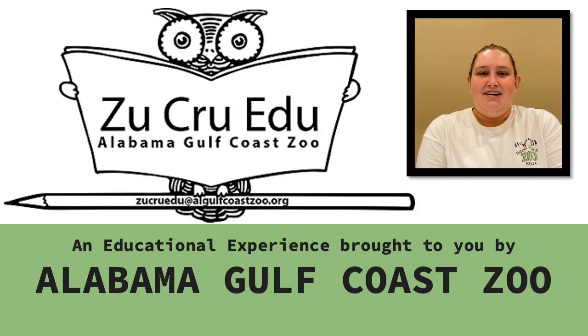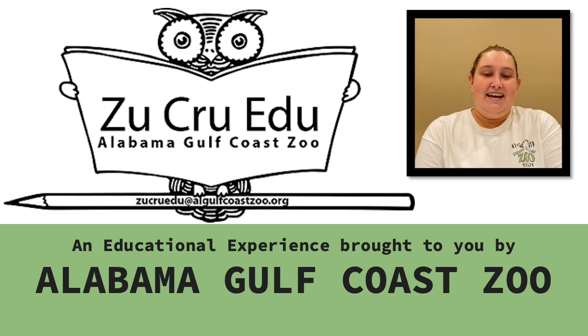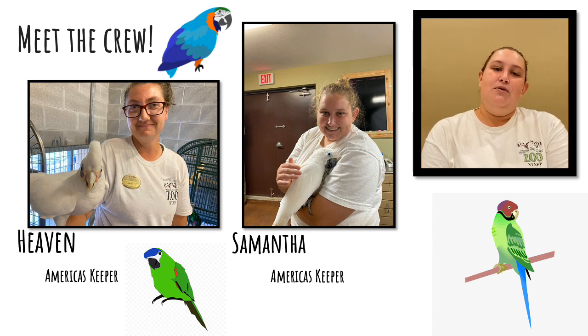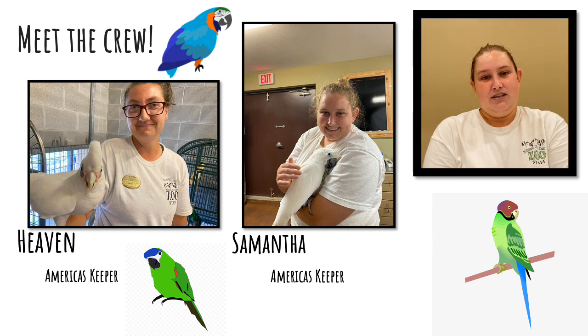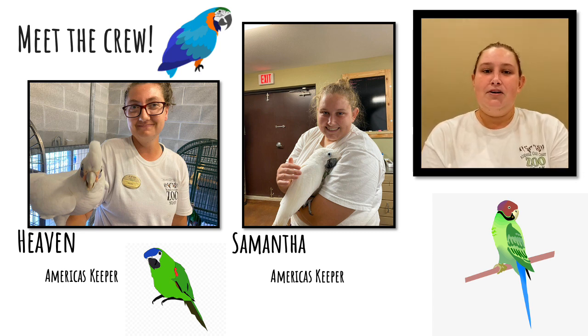Hi everyone! Welcome to our next edition of the Zoo Crew EDU. Today we'll be talking about the Americas avian rotation, and thank you all for flying in to meet our feathery friends. First up, we're going to meet our American keeping staff. We currently have two full-time avian keepers — that is myself, and another keeper whose name is Heaven. We work together to make sure our birds are very well taken care of.